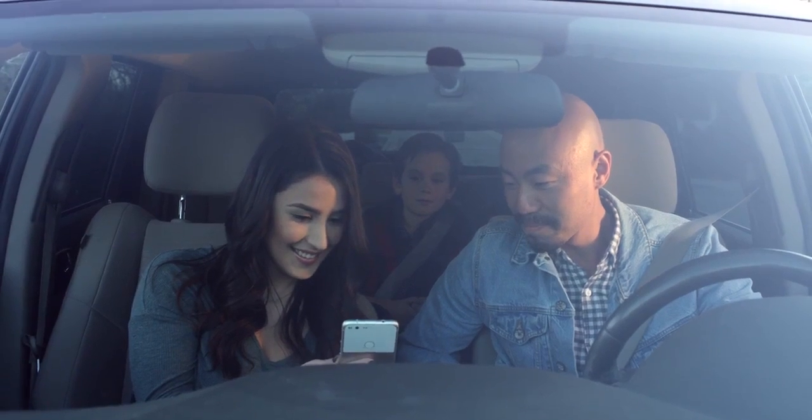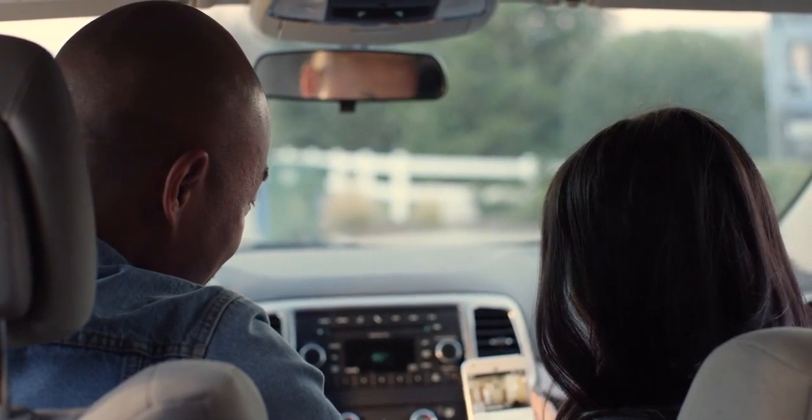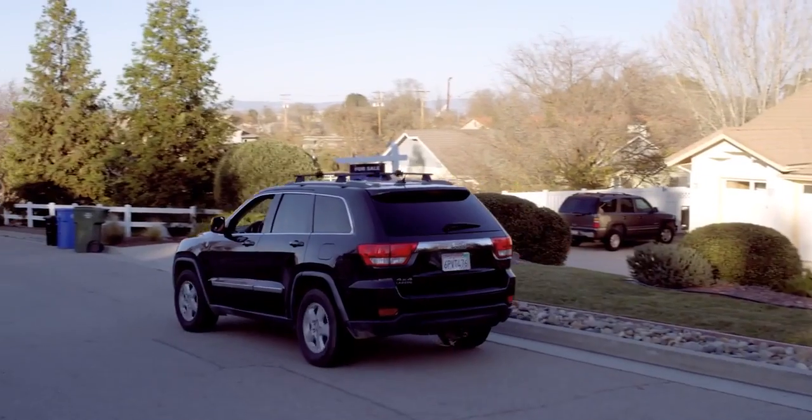It's an advance in home search that instantly matches a property to our database and lets you contact an agent right away. See your future in a flash with SignSnap. Available on Android. Only from Realtor.com.